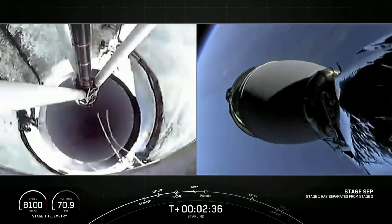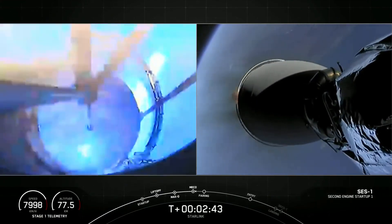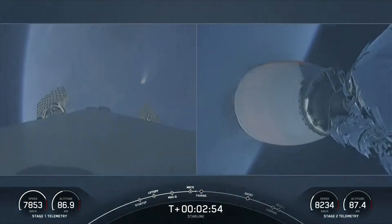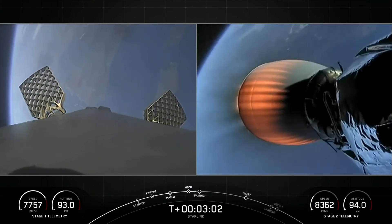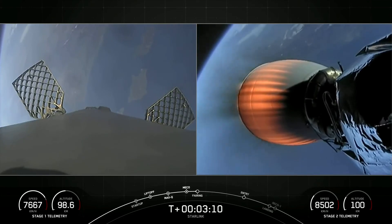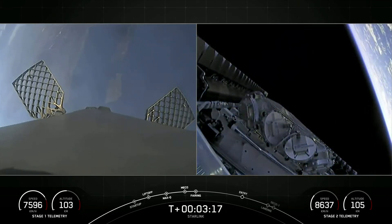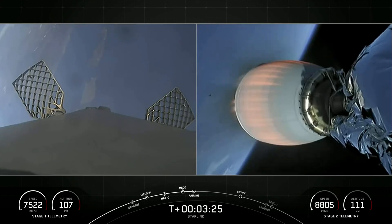Stage separation confirmed. MVAC ignition. There you can see all three of those events happening one right after another, including a successful second stage ignition. On the left-hand side of your screen, we can see those grid fins deploying — those will help steer the vehicle back down for a precise landing. Fairing separation confirmed. Gorgeous view of that fairing separation, exposing our payloads to the vacuum of space. There you can see one of those fairing halves falling away in the background on the right-hand side of your screen.